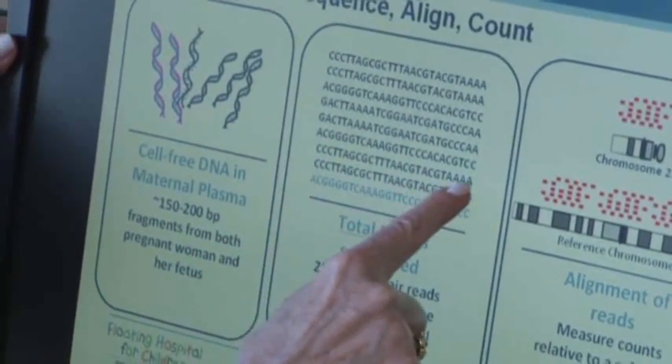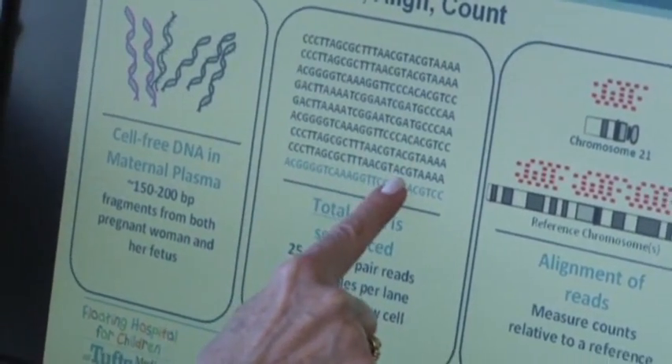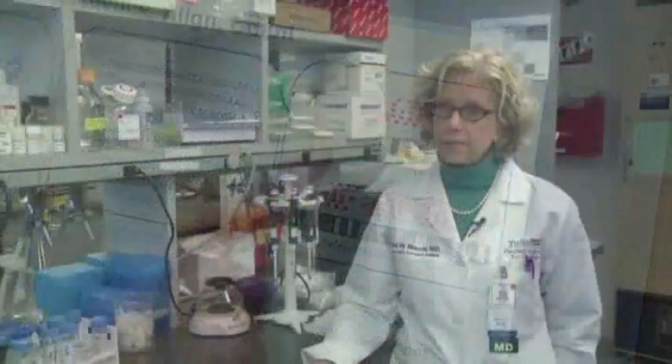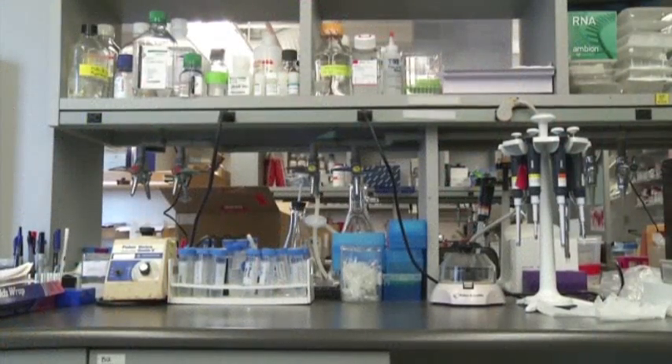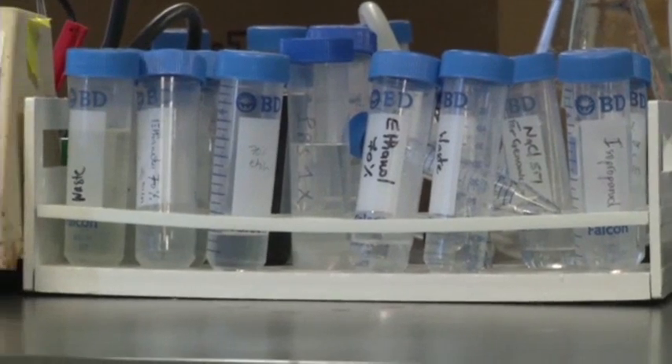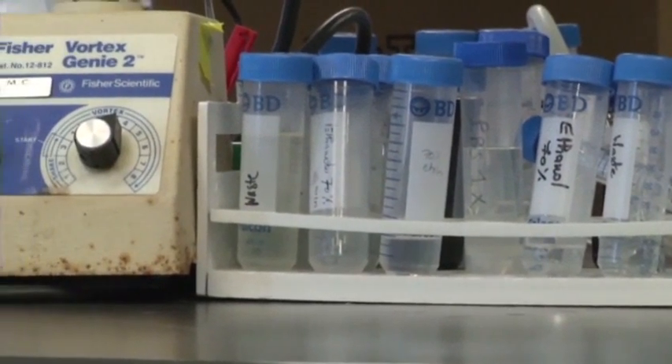The newer DNA tests are more predictive, and there's a much lower false positive rate. The current standard of care gives an approximately 3.6% false positive rate, as opposed to 0.3% with the DNA test.